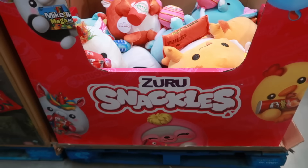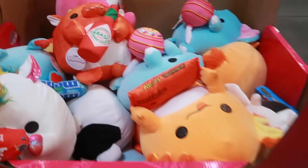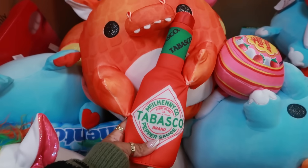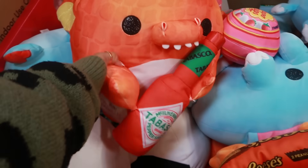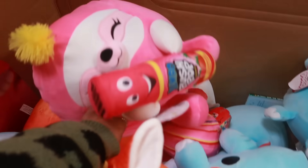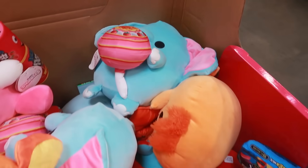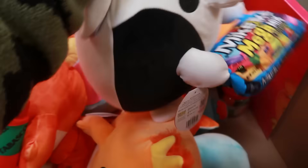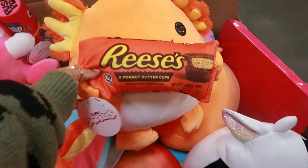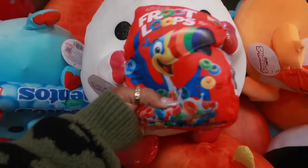They brought back the Snackles! The little dolls are back — there's a little dragon with Tabasco, one with a Push Pop, one with a Chupa Chups sucker, a cow with Mike and Ikes, an axolotl with Reese's, and a unicorn with Fruit Loops. I think they are so cute!